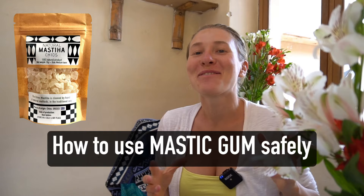In this video we're going to talk about how to use mastic gum safely. This is a follow-up video from 'Mastic Gum Worked in Three Days for H. Pylori, Acid Reflux and Ulcers.' If you haven't watched that yet, the link is in the description below and also in the end screen so you can catch up on what we're talking about.